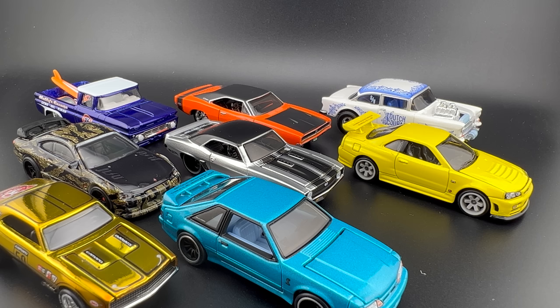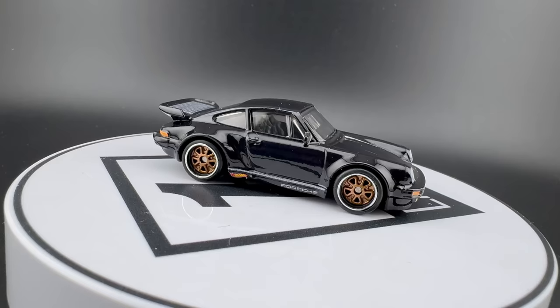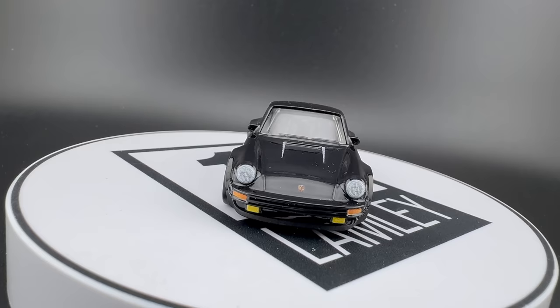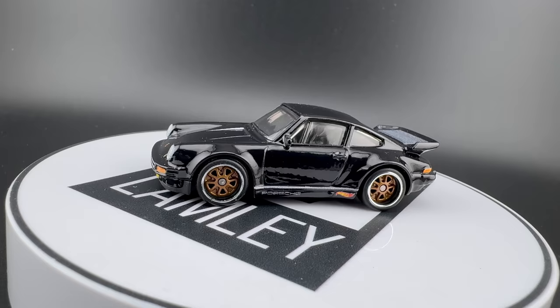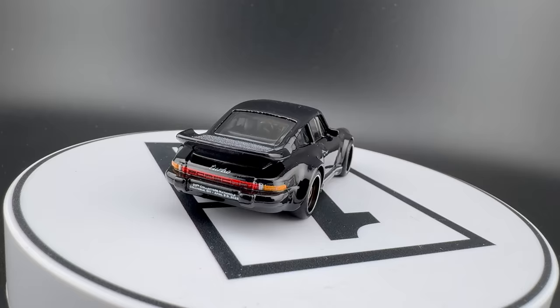We've got a new number one — some of you have probably figured out which one it is. Did you guess the Porsche? I hope you did. This was the finale model at the last Nationals convention in Columbus, Ohio, done in clean black with a small Hot Wheels logo and Porsche logo on the sides. The modern Fuchs wheels in a copper color just stand out against that black background. The convention details are done just on the back bumper, nice and small.